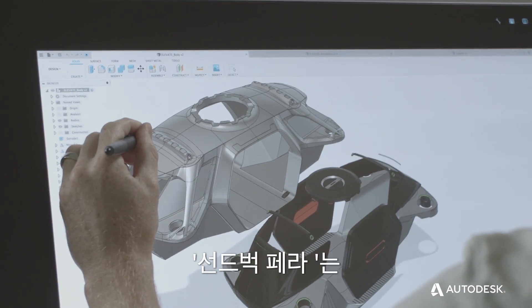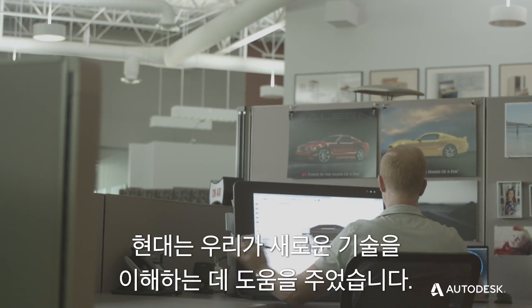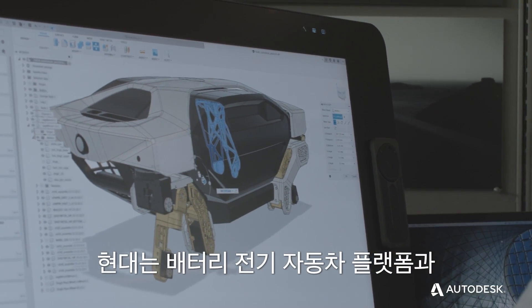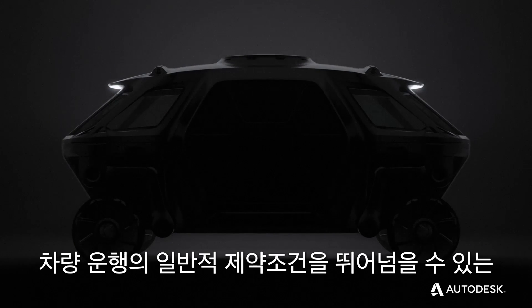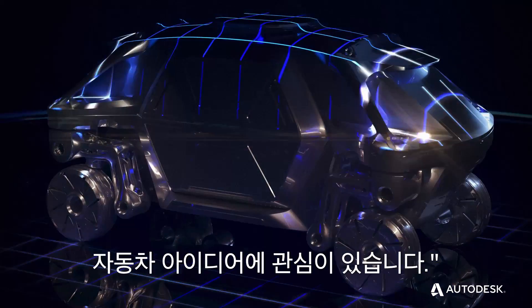Sundberg Farrar had been working with Hyundai on a few mobility projects. They were helping us understand emerging technologies, looking at battery electric vehicle platforms and emerging robotic technologies. They came to us and said they were interested in this idea of a car that could go beyond standard limitations and go anywhere.